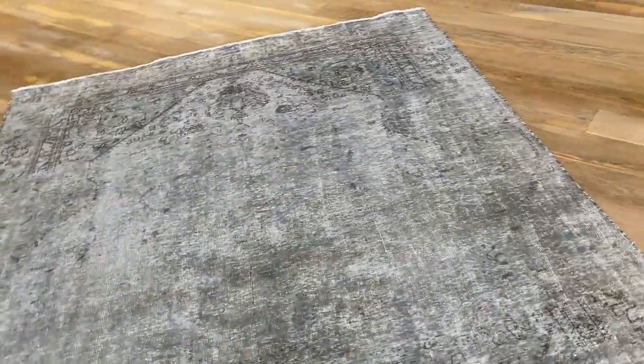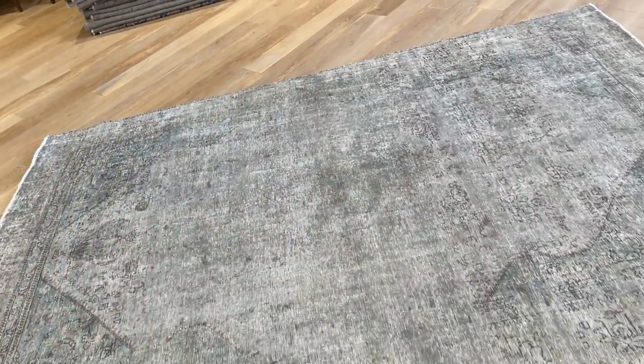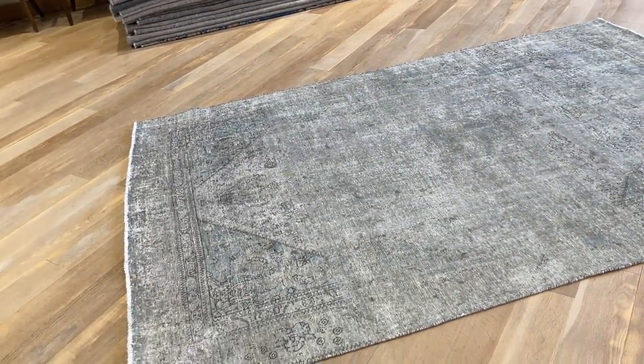It's a good size as well. I don't see any major condition issues, just some worn areas in this area of the carpet's overall design. If you have any further questions, feel free to contact us.